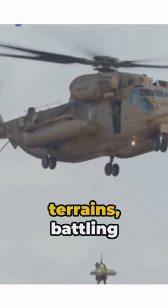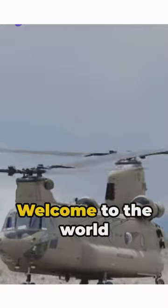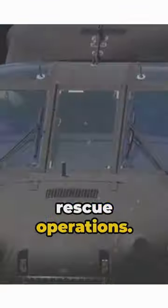Imagine soaring above treacherous terrains, battling against fierce winds, all to save lives. Welcome to the world of RCF CH-47 Chinook's Search and Rescue Operations.